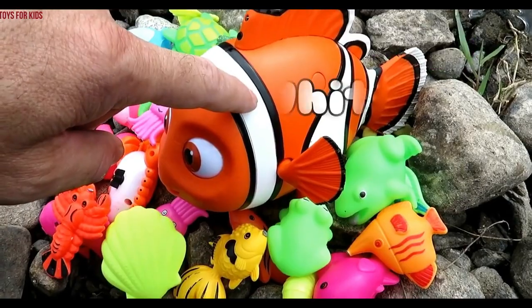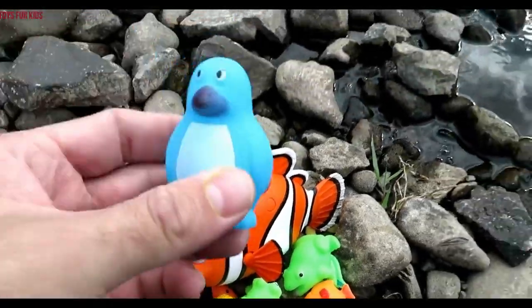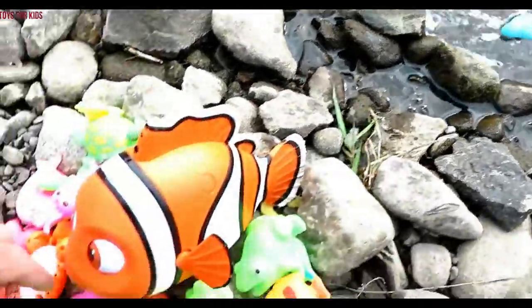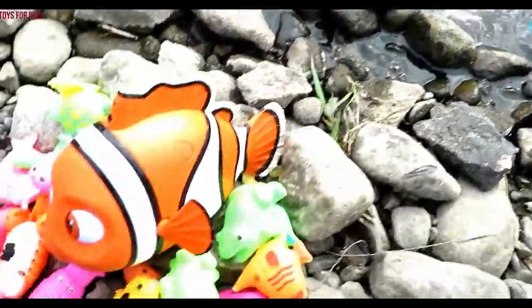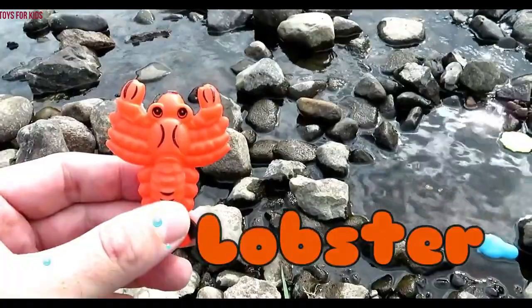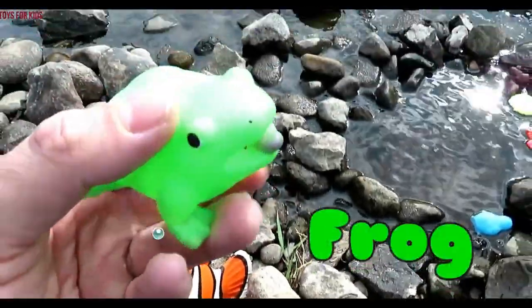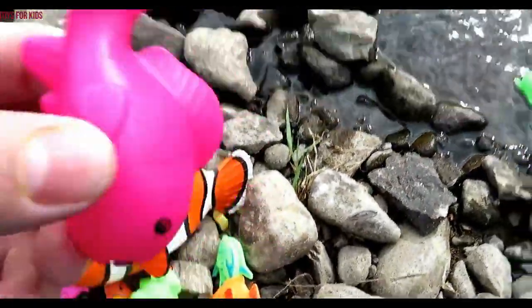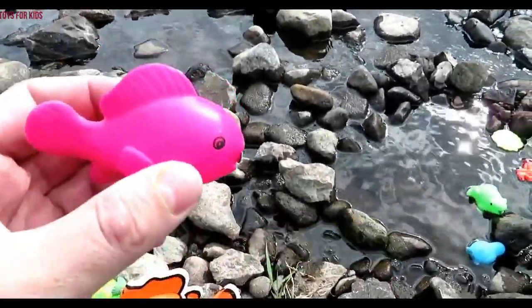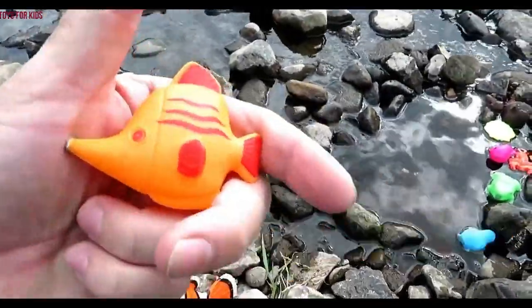Orange, white. Penguin — blue. Seashell — yellow. Lobster — orange. Frog — green. Fish — pink. Looks like an angelfish and it's orange.